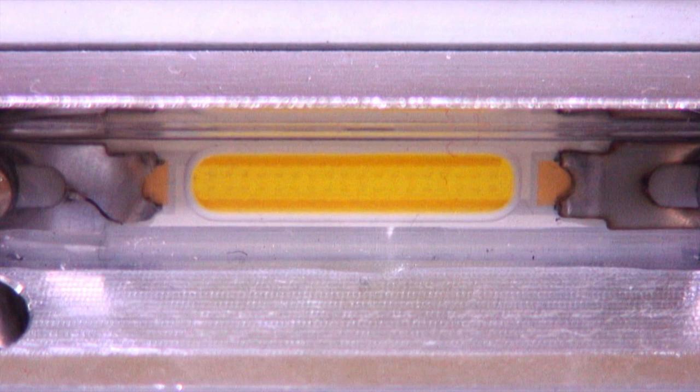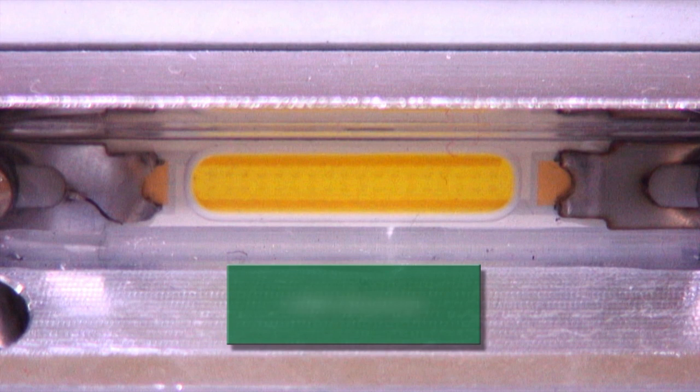LED modules used are manufactured to close tolerances in light output and correlated color temperature, producing a totally consistent look of any street, roadway, or parking lot.